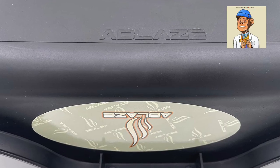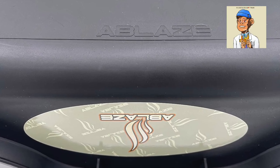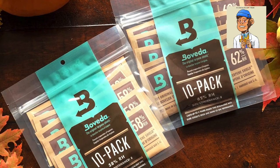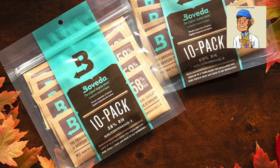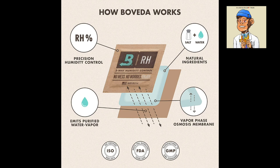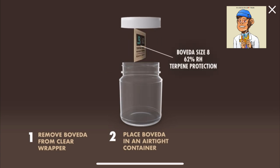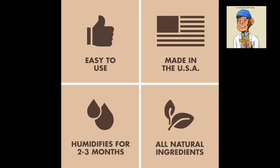We all know that storing your bud correctly is just as important as trimming it, and that's why we have included the Boveda 62 percent two-way humidity control packs in our list. These humidity control packs help to keep your buds fresh and prevent them from drying out. They are perfect for storing your buds for longer periods, ensuring that you always have fresh bud to smoke.